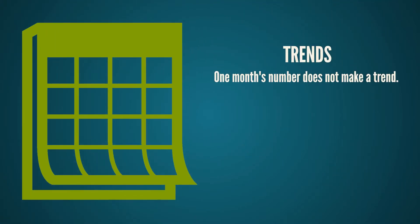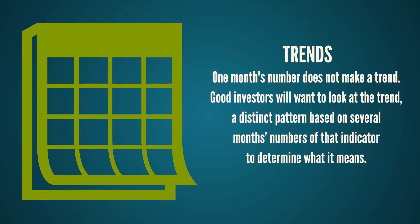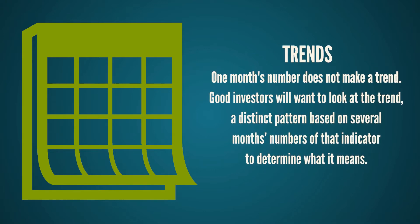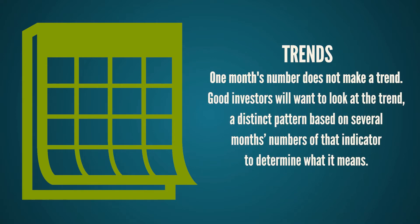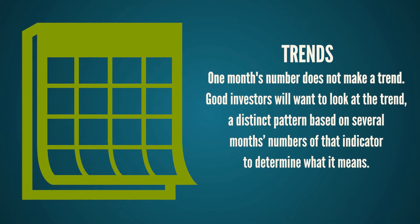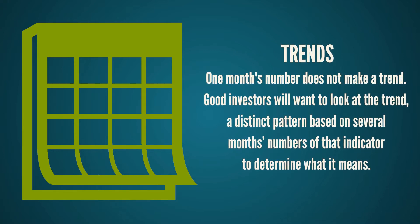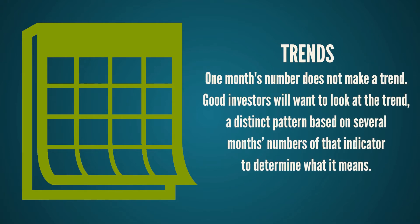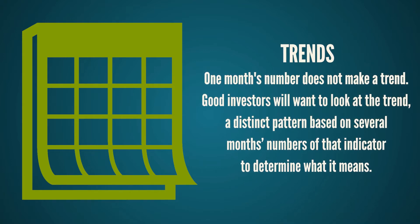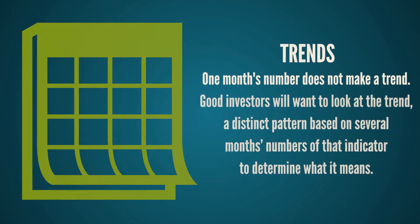Speaking of trends, one month's numbers does not make a trend. The market is notorious for trading quite aggressively off of a certain number when it's immediately announced. But good investors will want to look at the trend — a distinct pattern based on several months' numbers — to determine what it means. If an indicator is negative one month, that may sound bad. But if the three-month or six-month trend has been positive, this one-month dip may not be a great cause for alarm.